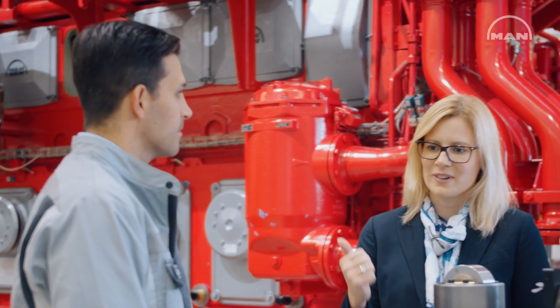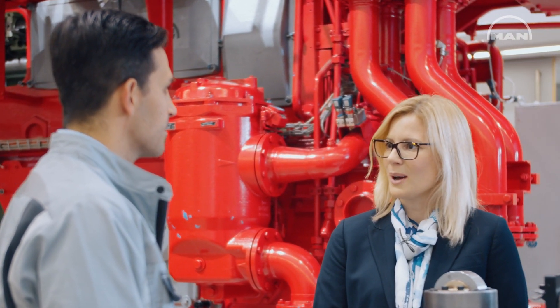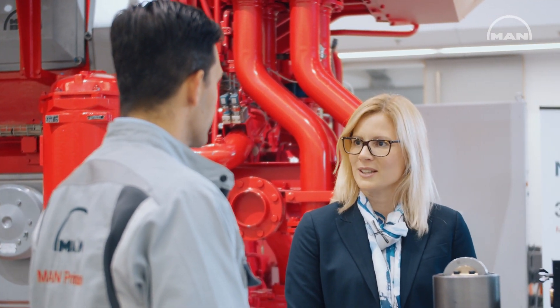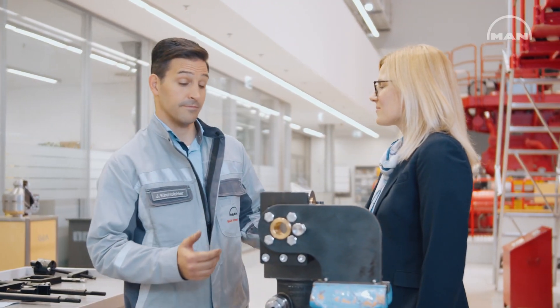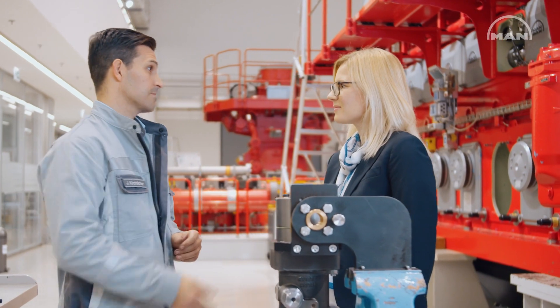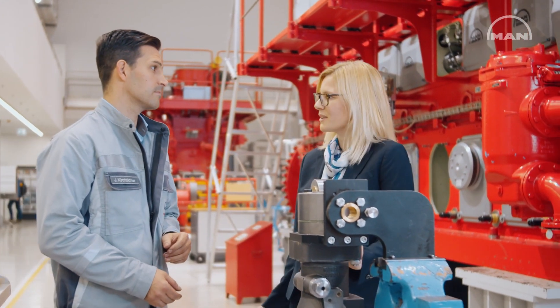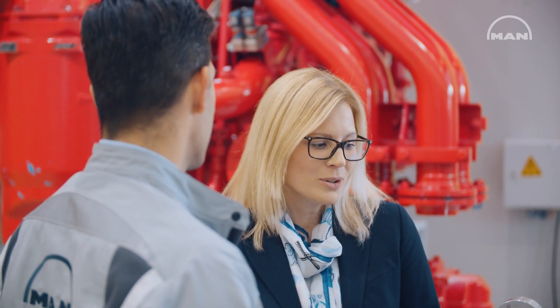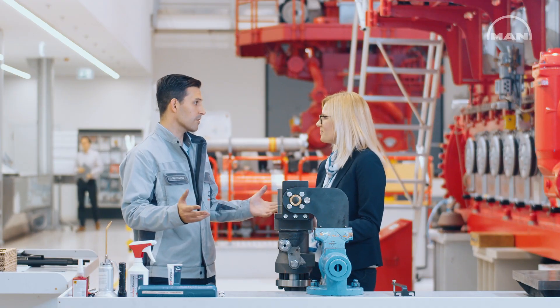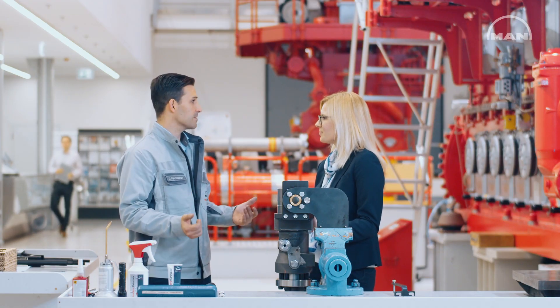So when I summarize it, we have a great possibility to upgrade which is very easy. We can save costs, reduce downtimes, and in the end also be more environmentally friendly. Where can I get this MK3 upgrade package? They are produced here in Augsburg, Germany, in our production. We already have some packages on stock, so they can be ordered directly — they are only available at PrimeServ. And with our worldwide network of PrimeServ, you get the best support available.